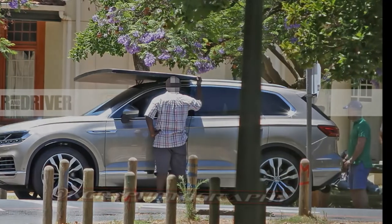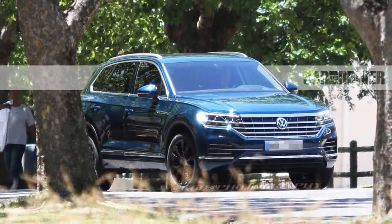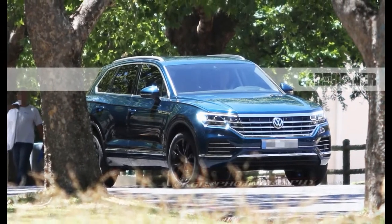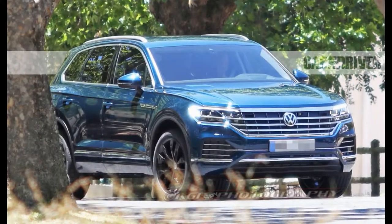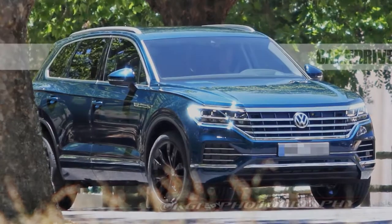Platform: The Touring will trade its Asian PL52 platform for the new MLB Evo architecture that underpins the latest Audi Q7. The VW's wheelbase will be shorter than the 10Best-winning Audi's, however, because the Touring won't need to accommodate a third row of seats.